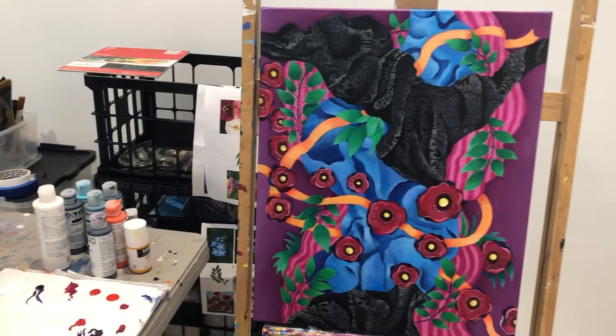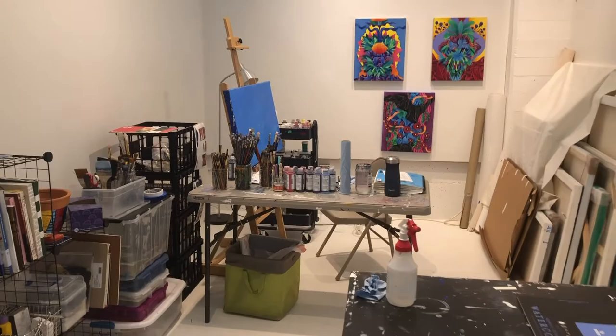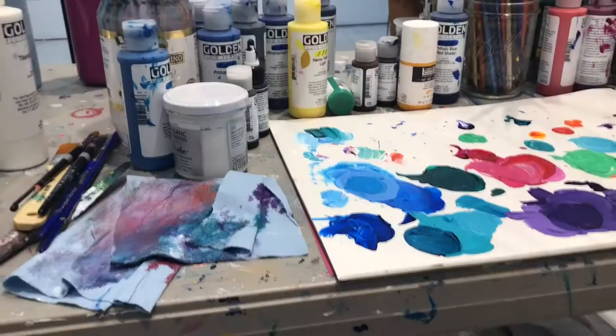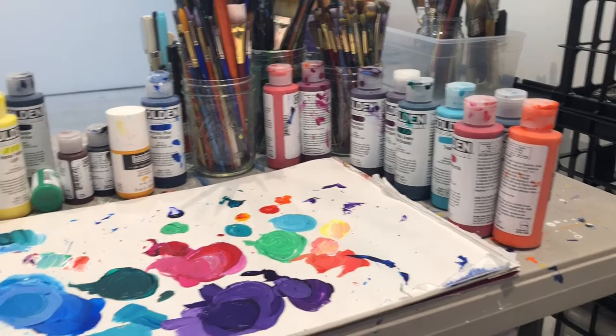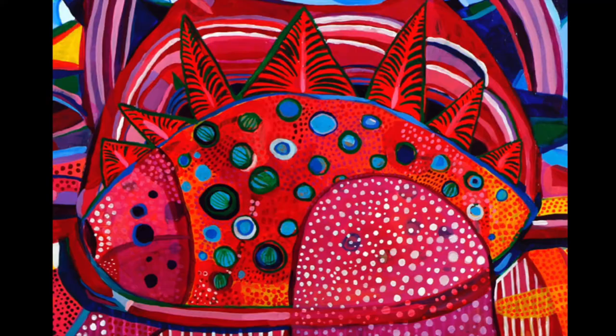All the important stuff will happen back here — palette, all my paints, which just seems to grow and grow, every color you can find. My preferred medium is acrylic paint. I use all of the colors I can possibly find, and here's my spot where all the mixing happens. I change my palette daily.